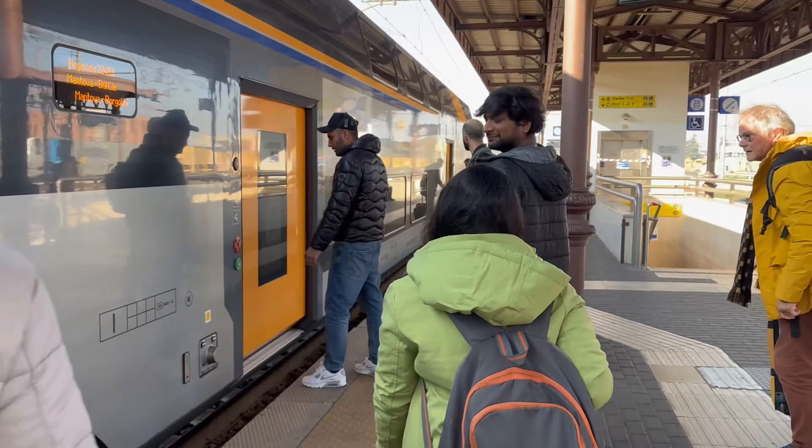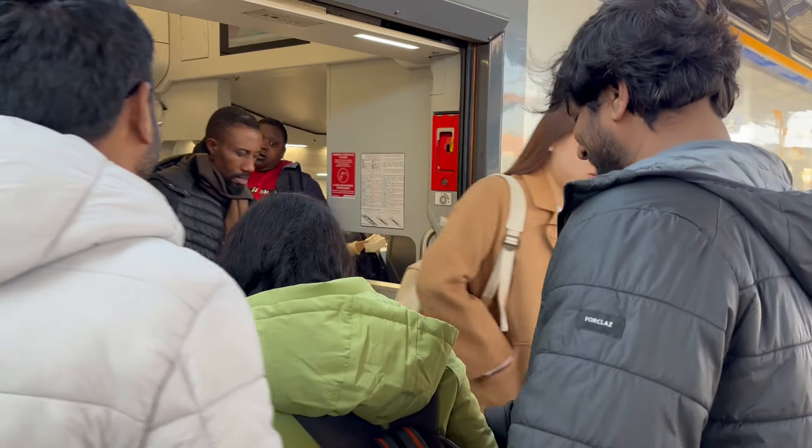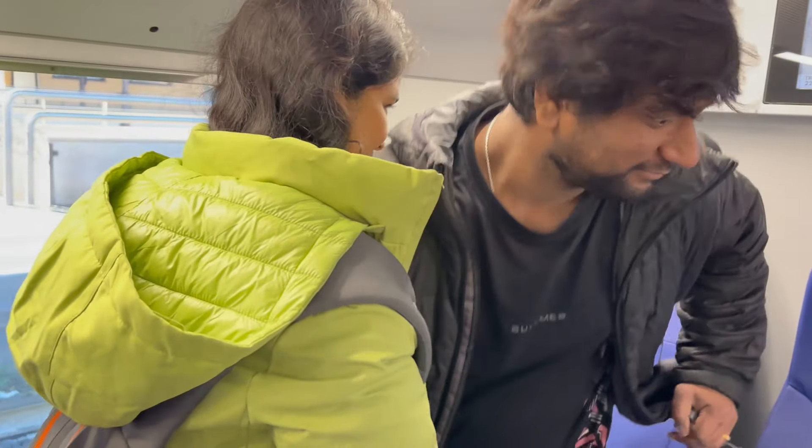Here, there are automatic doors — like in India, the green button is to open. There are several seats in the train. Where are the window seats?